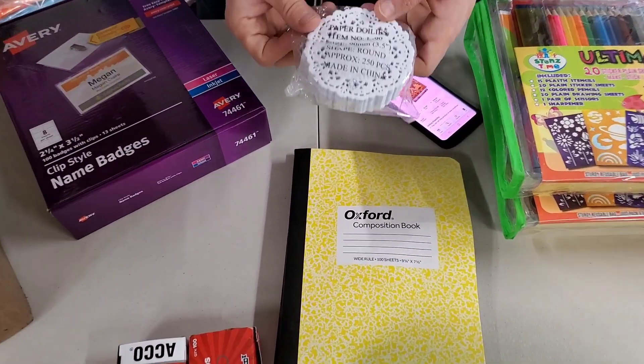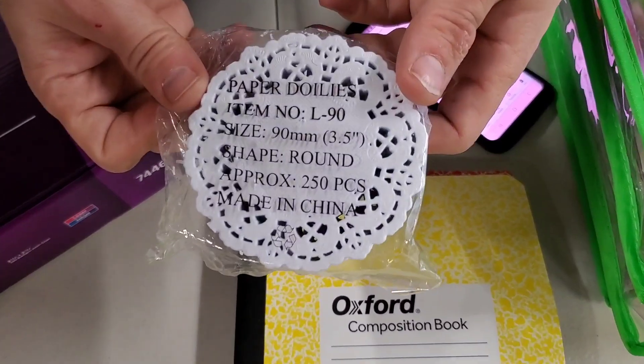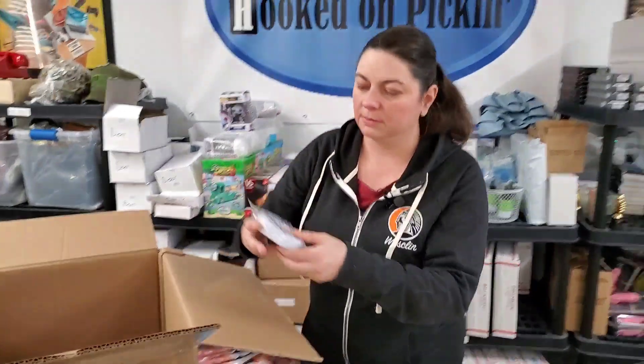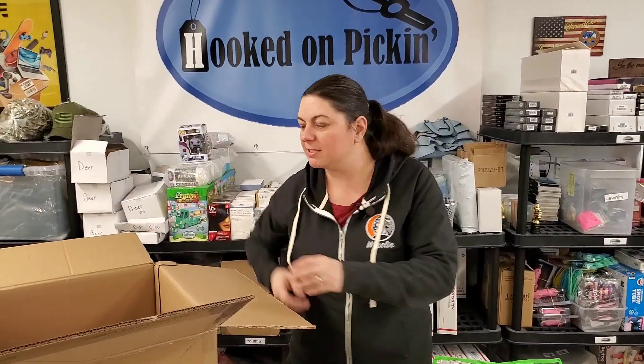These are paper doilies for like cups and stuff, or table decor. Very important to have. In your office — very important, you need these in your office.